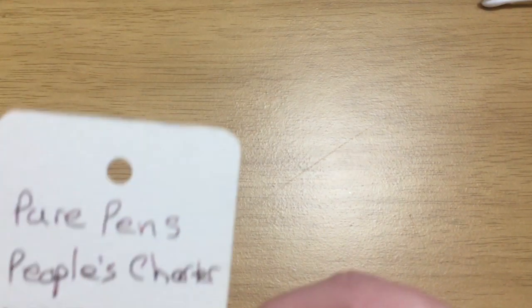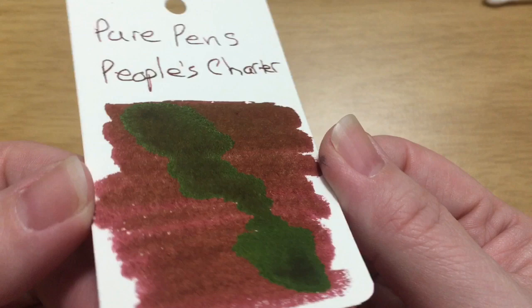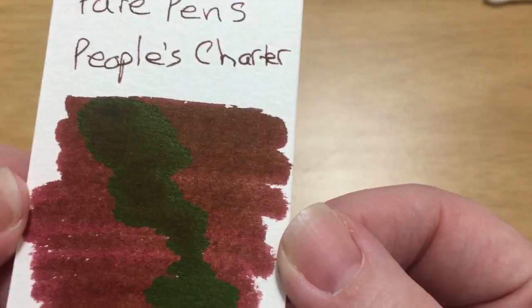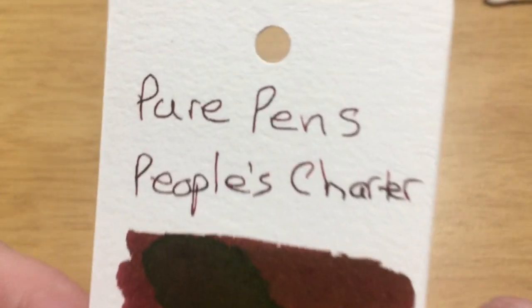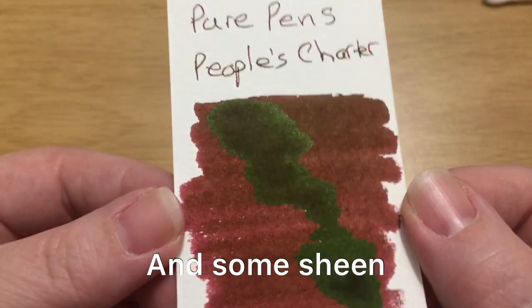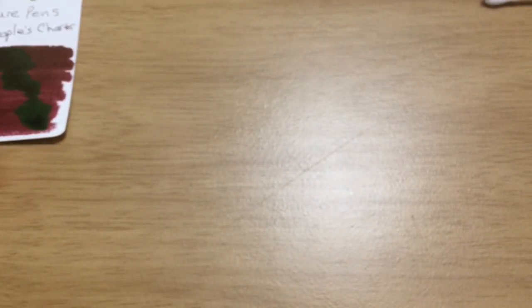I've only hit the camera about three times since I left you, so hopefully everything is still in focus and in frame. Alright, first up — this is the Pure Pens People's Charter, and this has some crazy sheen on it. I do like the color though — it's a nice rich reddish brown with lots of green sheen. Looking at the writing, maybe some shading in there too. That's very pretty — I like that a lot. I do like my reds on the darker side, and I find the green sheen very interesting.